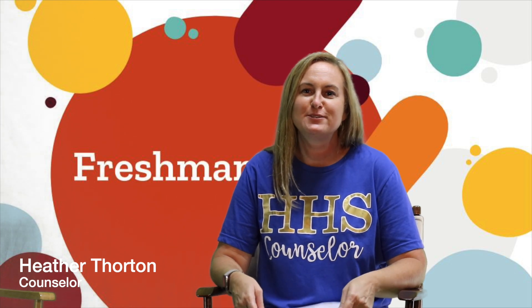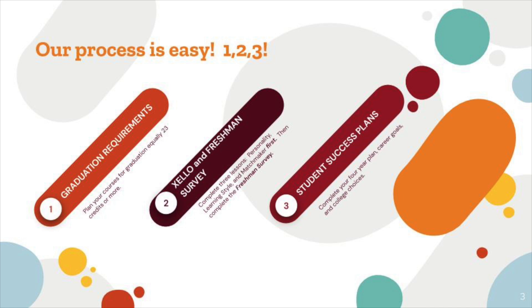Hello class of 2024. My name is Heather Thornton. I am the high school counselor for students with the last name H through Q. Today I want to talk a little bit about graduation requirements for Harrison High School.